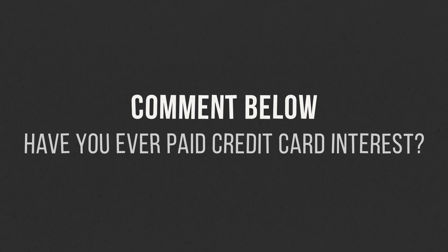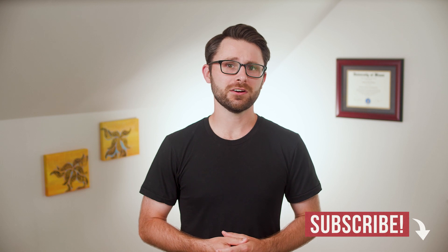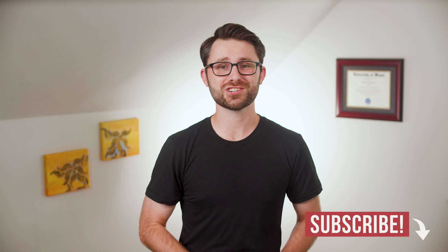Have you ever paid interest on a credit card? Did you eventually get it paid off and have your grace period reinstated? Let me know in the comments. If you enjoyed this video, perhaps you'll enjoy learning about secured credit cards and how they can help you build credit — click right here to watch. And if you're not yet a PPF subscriber, click right here to hop on board. As always, thanks for watching. I'm Andrew Scheer and I'll see you next time.